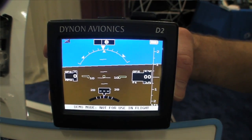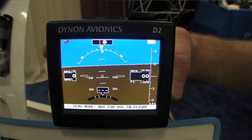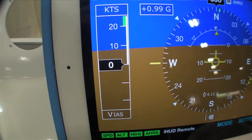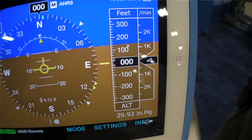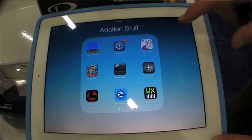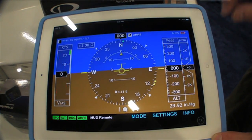The D2 is the second product in our Pocket Panel line. Like the D1, its primary function is as an attitude indicator — a backup attitude. It gives you the artificial horizon, plus GPS ground speed, GPS altitude, and your turn and bank. To that, we've added a Wi-Fi receiver and transmitter inside, so it will communicate with various tablet applications such as WingX — Hilton Software WingX — and AOPA FlyQ.